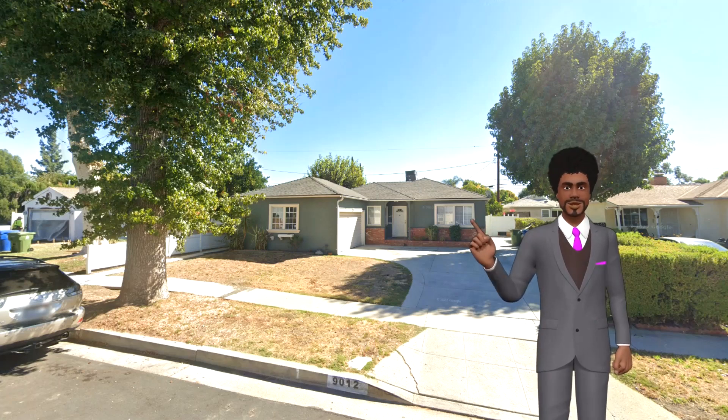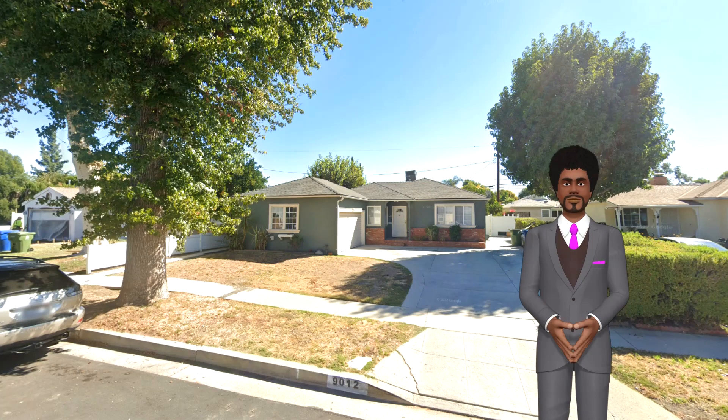Welcome to LA. We have 5 great plots for you today, all under 10k.